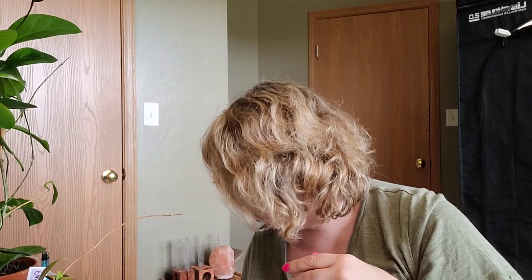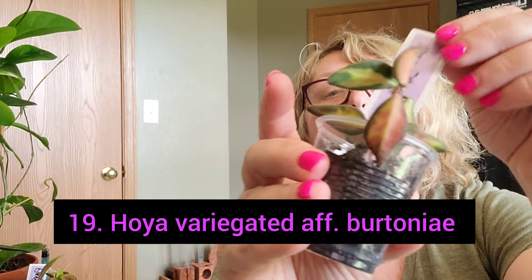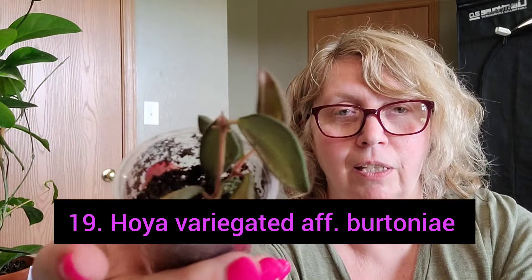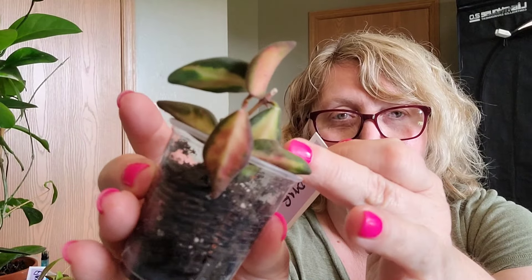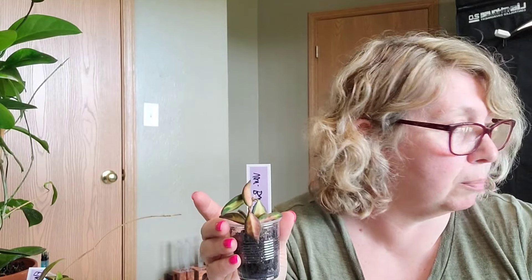This is number nineteen - I did not know this existed. She sold it to me as a cutting and I did pot it up. This is Hoya Variegated Affinity Bertonnier. She sold this to me as a cutting and I don't have the price on this one - I think it was $5, it wasn't more than $10. I do have the regular version - one was sold to me as a Billabata and the other I don't know what it is. They could be Affinity Bertonnier or they could be Billabata - I'll know more whenever it eventually flowers.